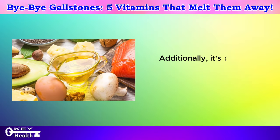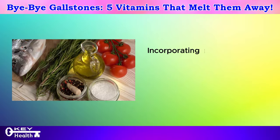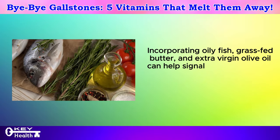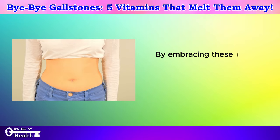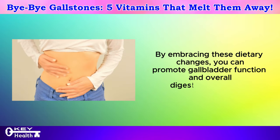Additionally, it's crucial to include healthy fats in your diet to support gallbladder health. Incorporating oily fish, grass-fed butter, and extra virgin olive oil can help signal your gallbladder to release bile and prevent it from thickening into sludge or cholesterol stones. By embracing these dietary changes, you can promote gallbladder function and overall digestive well-being.